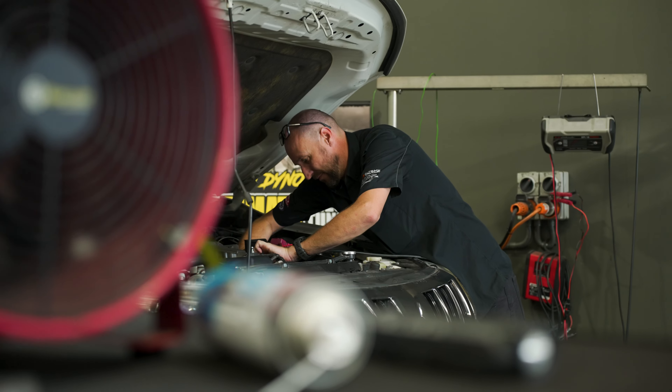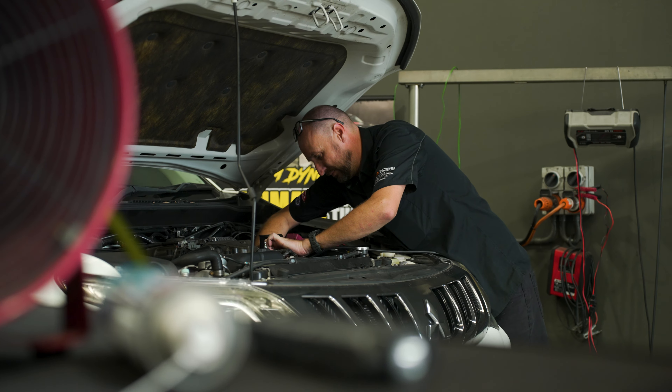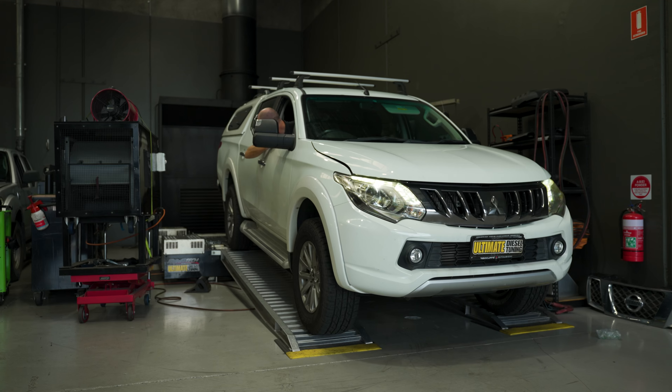When your vehicle comes into the workshop, it goes through the all-important pre-tune inspection to ensure the vehicle is mechanically in good order and there are no underlying mechanical issues.